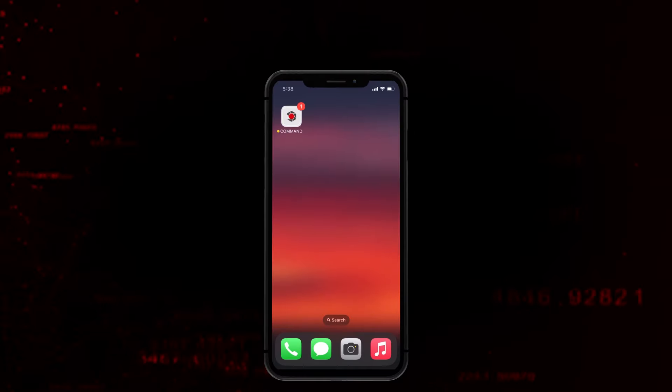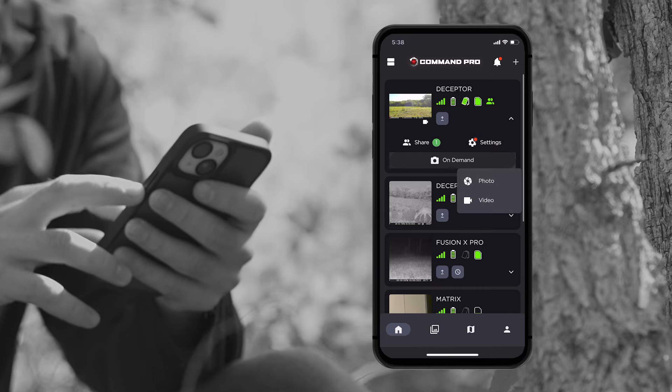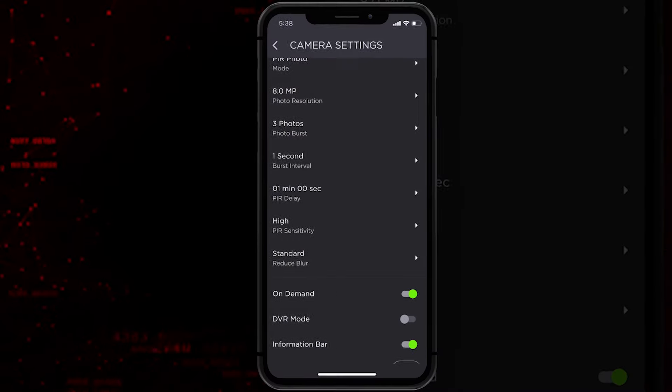Paired with the Command Pro app, users have access to even more tools right at their fingertips. All-new on-demand photo or video capture allows users to nearly instantly receive on-demand photos and videos sent straight to the app.